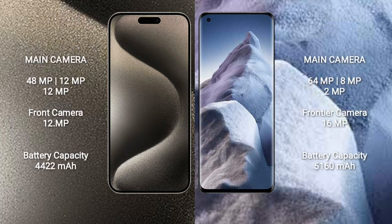iPhone 15 Pro Max features a rear triple camera setup: 48MP plus 12MP plus 12MP, with a 12MP front camera. Xiaomi Poco F5 Pro features a rear triple camera setup: 64MP plus 8MP plus 2MP, with a 16MP front camera.